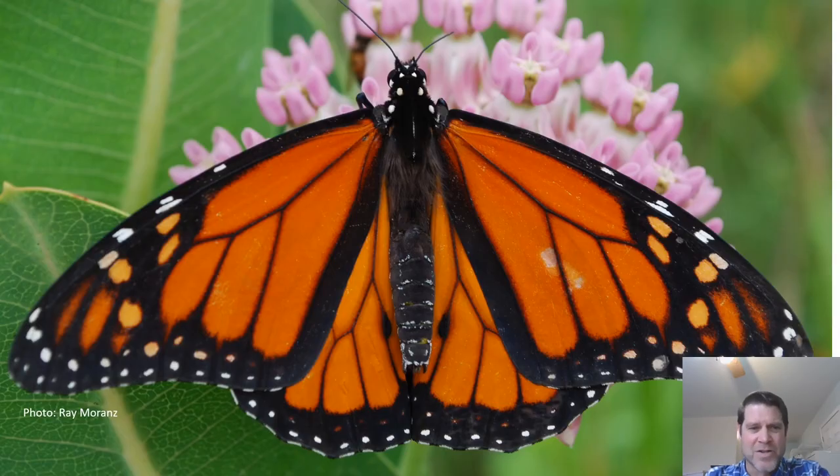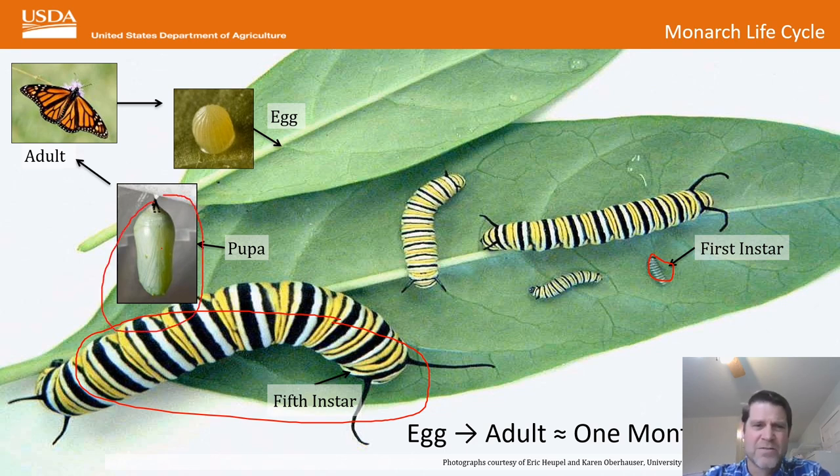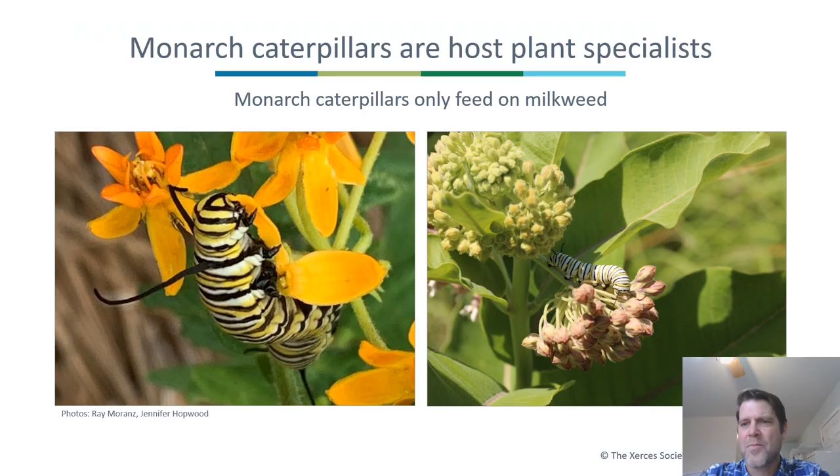This butterfly doesn't need much of an introduction — it's the most recognizable butterfly in the country, the monarch butterfly. I'll talk a little about its life cycle because it's so important. We start with an egg, which hatches to become a first instar larva. That grows larger and molts into various other instars. Then the large fifth instar larva hangs upside down and changes into a pupa. After 10 days to two weeks, the pupa turns into an adult. Monarchs are host plant specialists — monarch caterpillars only feed on milkweed.